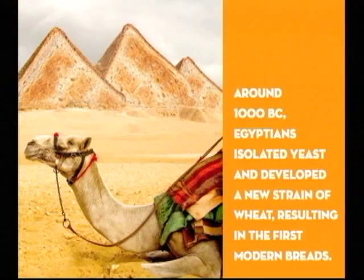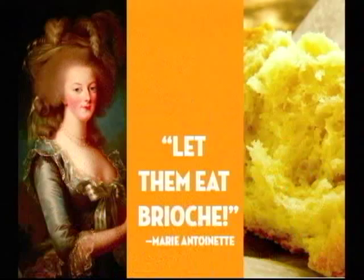Bread has been around since prehistoric times, and the ancient Egyptians learned how to isolate yeast and introduce it directly to their breads, and probably enjoyed upwards of 30 different varieties of bread in ancient Egypt.